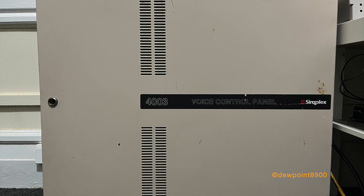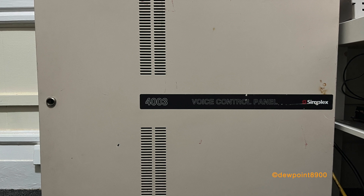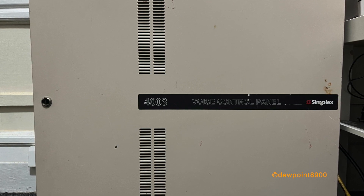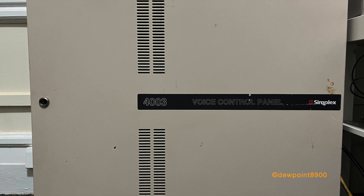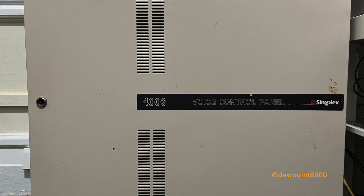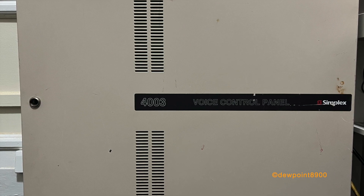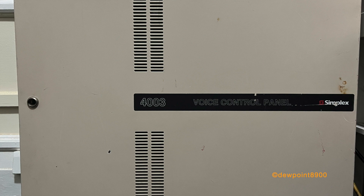Hello everyone. This is a Simplex 4003 voice control panel. These were first produced in the early 1990s. The 4003 provided voice capability to smaller facilities where a large Fire Alarm system isn't necessary. They can be configured as an adjunct to a host Fire Alarm panel or as a slave to a 4020 or 4100 Fire Alarm panel.